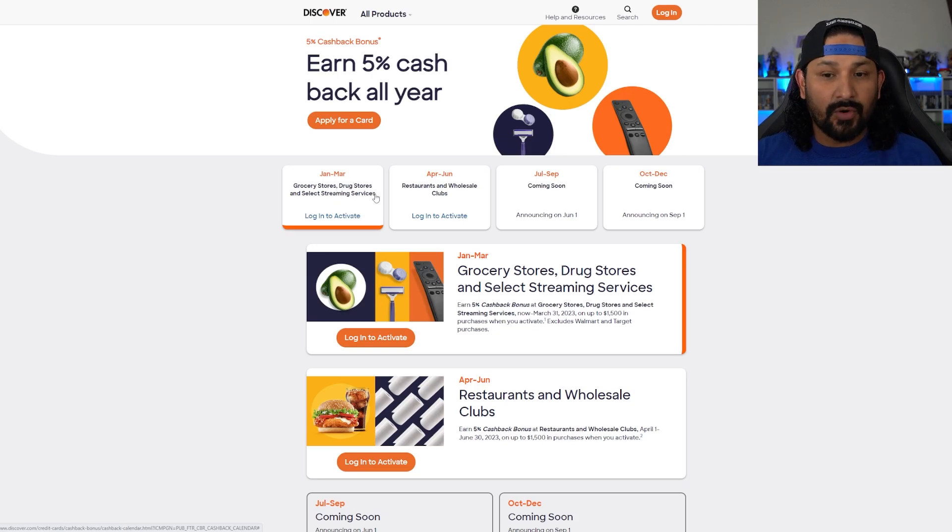Quarter two's rotating categories are restaurants and wholesale clubs. If you want to know what wholesale clubs are, examples include Costco, BJ's, and Sam's Club — places like that.